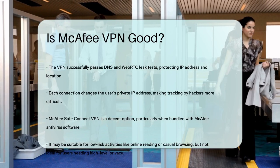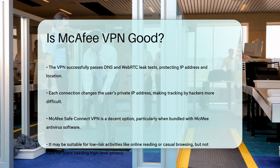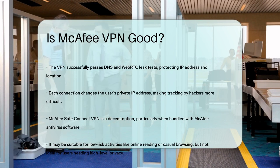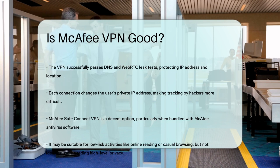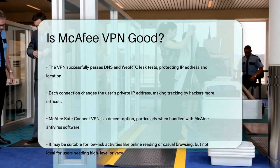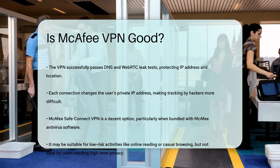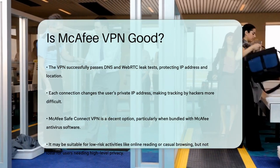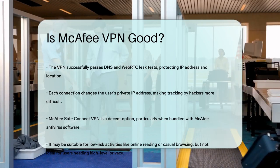So is McAfee SafeConnect VPN good? It's a decent option, especially if you bundle it with McAfee's antivirus software. It offers strong encryption and decent speeds, but it has some limitations, particularly with its tunneling protocol and privacy concerns. If you're looking for a VPN for low-risk activities like online reading or casual browsing, it might be a good fit. However, for more demanding users or those requiring top-tier privacy, you might want to consider other options.